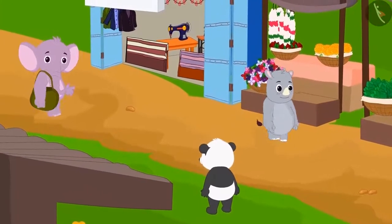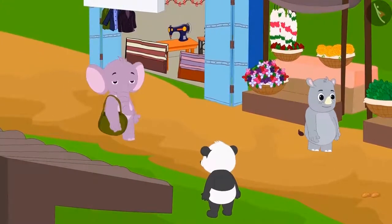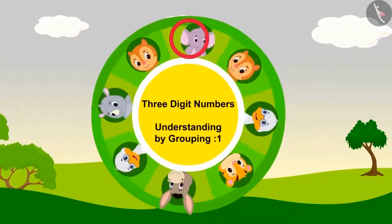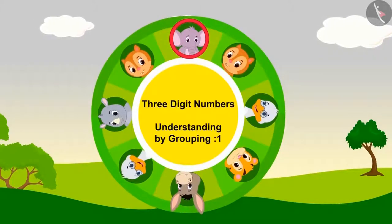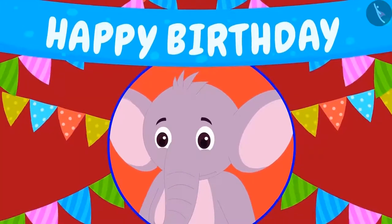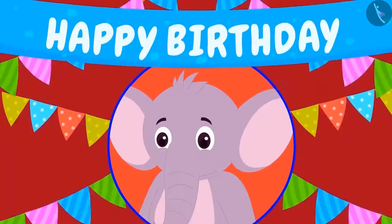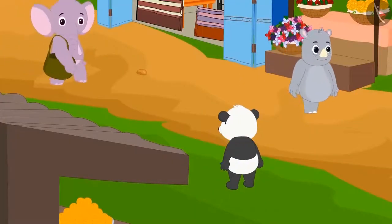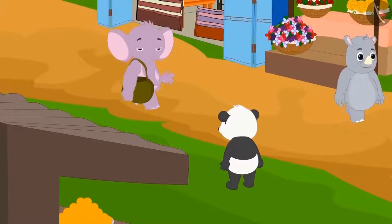Children, do you like going on a tour of the market? Let's go on a market tour with Appu and learn more about three-digit numbers by grouping them. On the occasion of Appu's birthday, he has invited everyone to the party. To prepare for the party, he has come to buy some items from the market. Let us also walk with him.